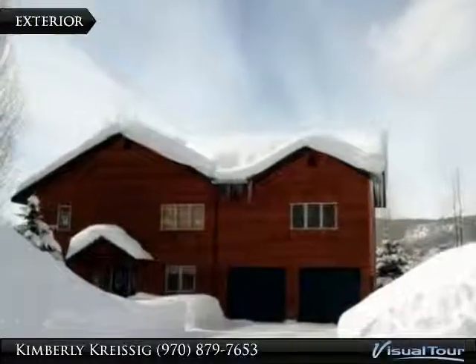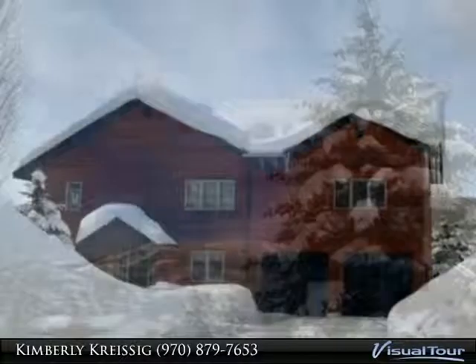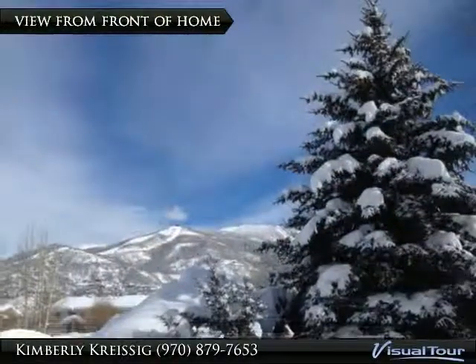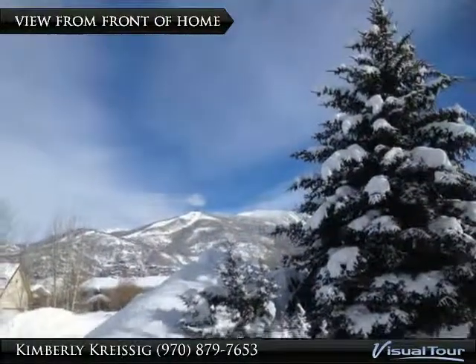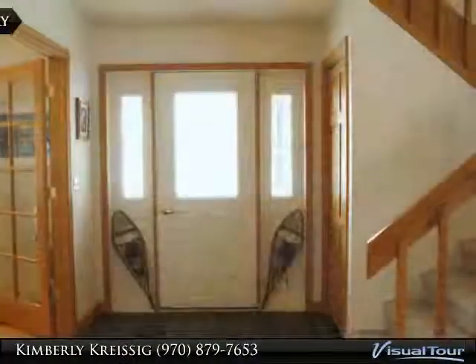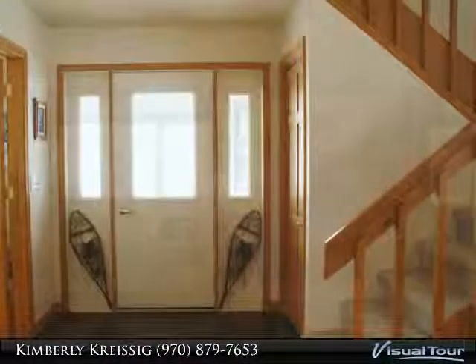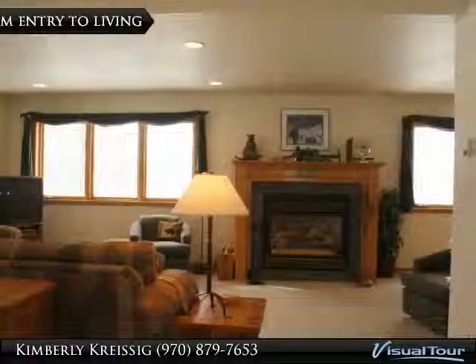Enjoy incredible views of the mountain and valley from this single family home in Steamboat, located on a quiet cul-de-sac. The property is near everything, with access to parks, trails, and the river. This well-maintained home features 4 bedrooms, 2.5 baths, 2 car garage, plenty of storage, and tons of natural light.